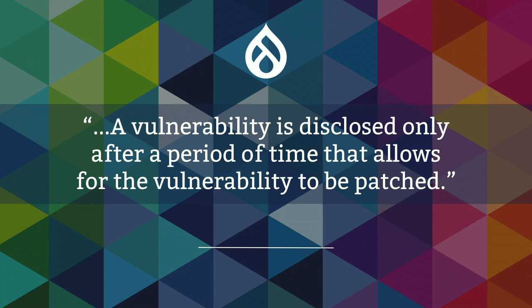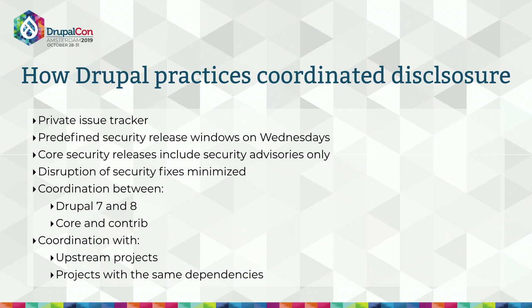Drupal practices coordinated disclosure, described as a security model in which a vulnerability is disclosed only after a period of time that allows for it to be patched. The goal is to repair fixes in advance and allow sites a chance to update before giving potential attackers information they could use to exploit the vulnerability. Security issues are reported and handled in a private issue tracker, and we release each fix with a security advisory during predefined security release windows on Wednesdays, making fixes as non-disruptive as possible.